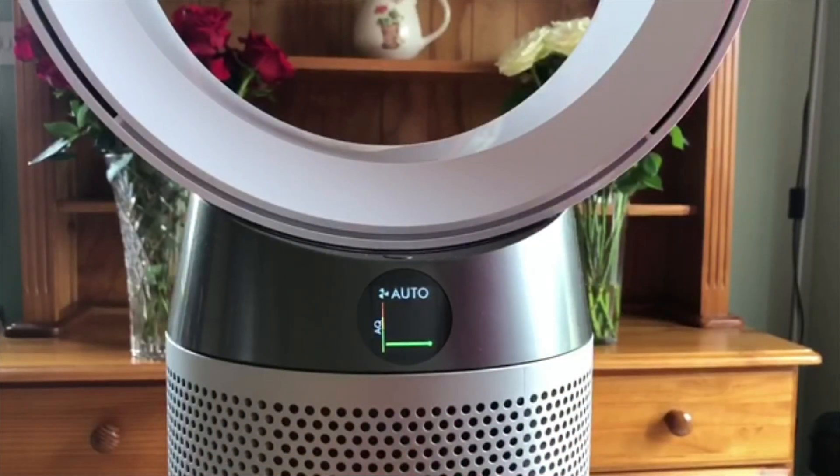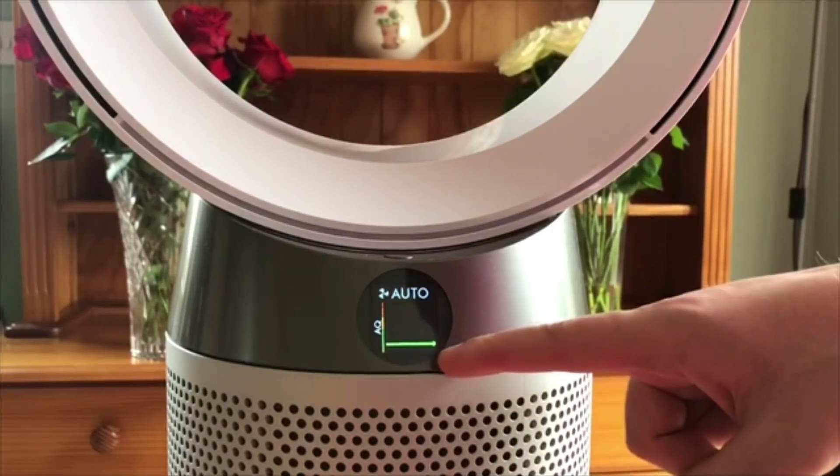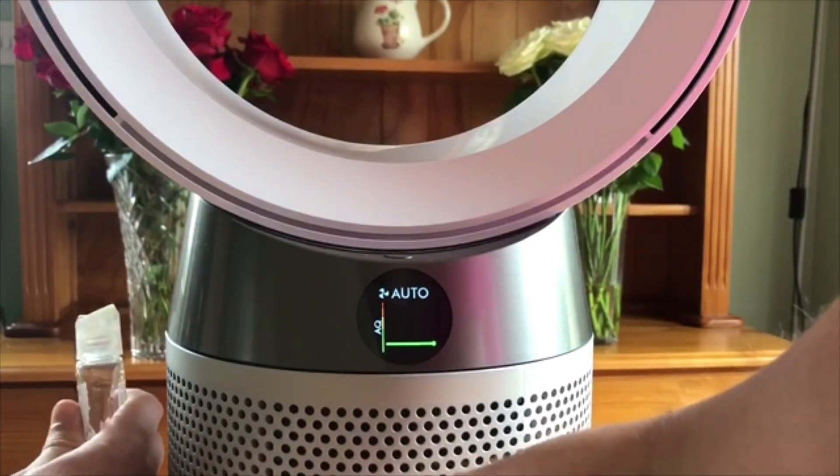A great demonstration of how this process works is through seeing the change in air quality. So right now it's green, which shows you it's good air quality. And if I was to present some harmful chemicals to the side, using a bottle of hand sanitizer,